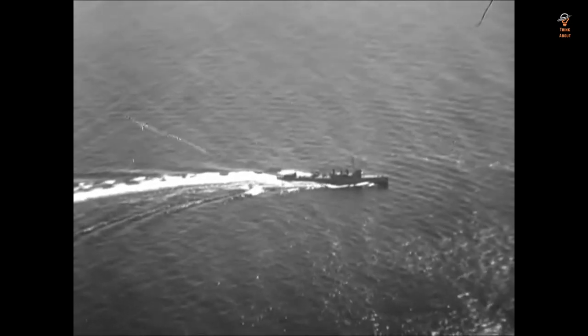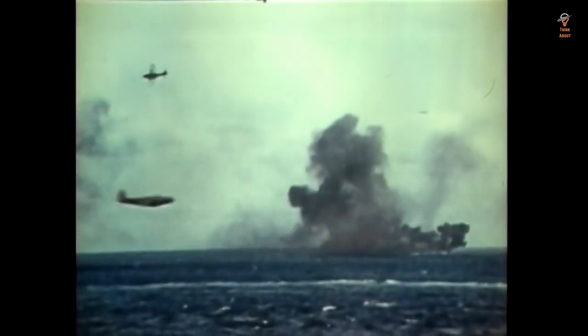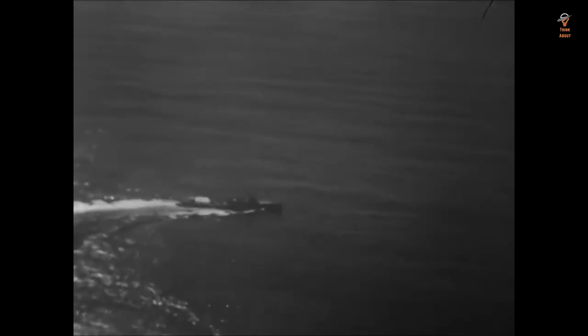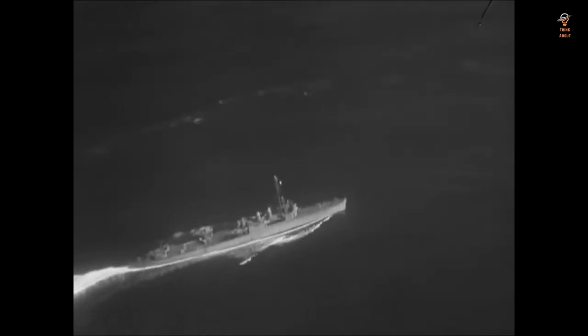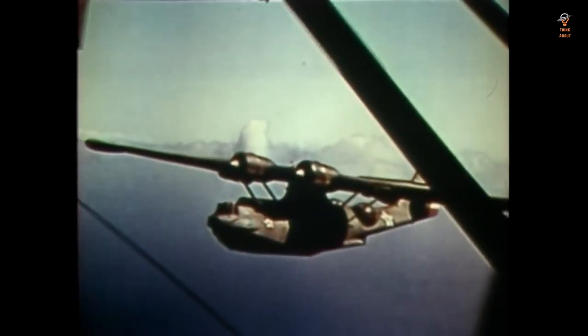The Mark 13 torpedo had a significant impact on the outcome of the Pacific War. American submarines armed with the Mark 13 were able to sink a large number of Japanese ships, which helped the U.S. Navy gain the upper hand in the Pacific War. This in turn had a significant impact on the outcome of the war and the final victory of the Allies.